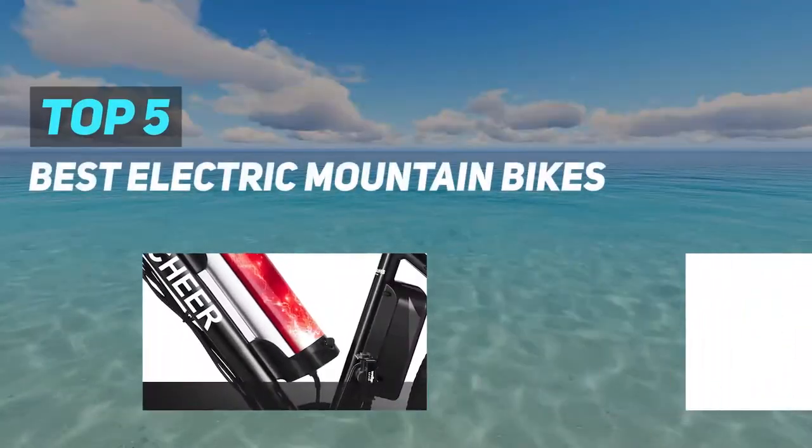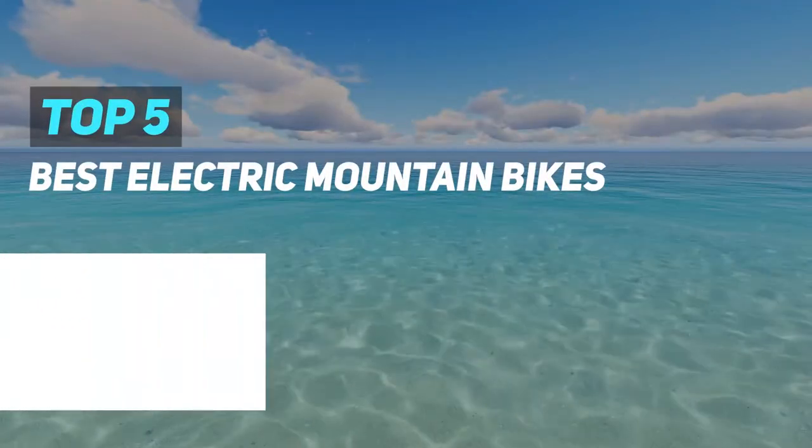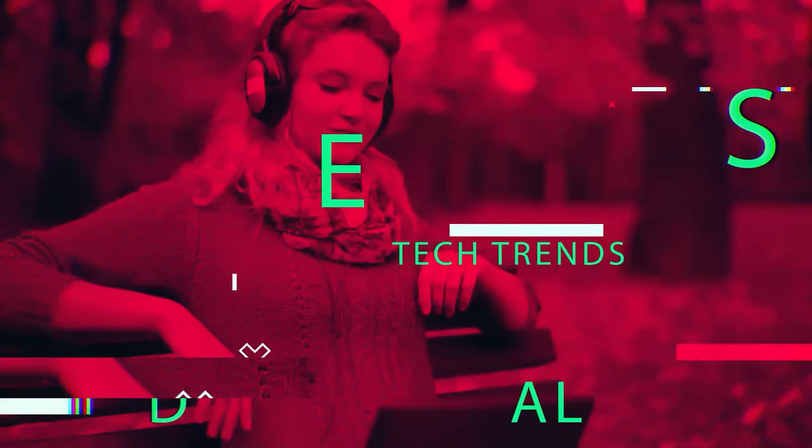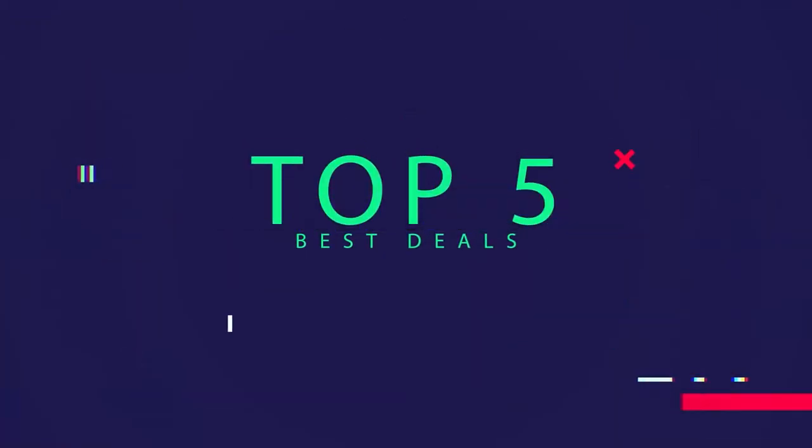Here we present the top 5. Starting at number 5,